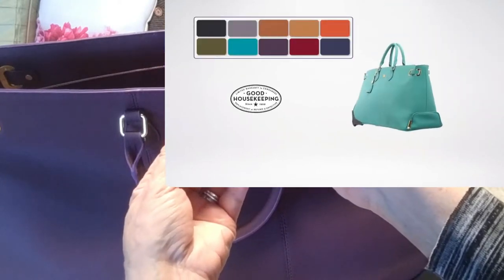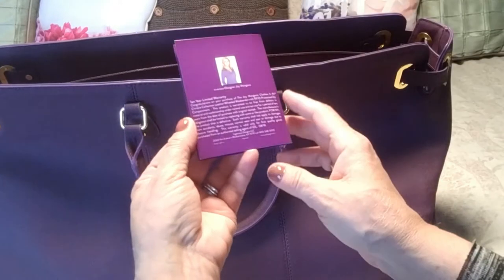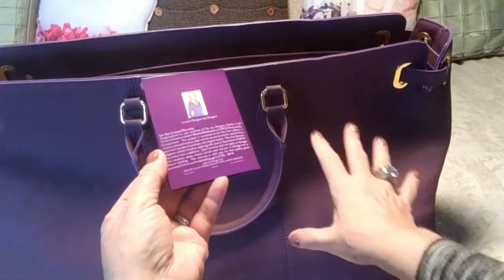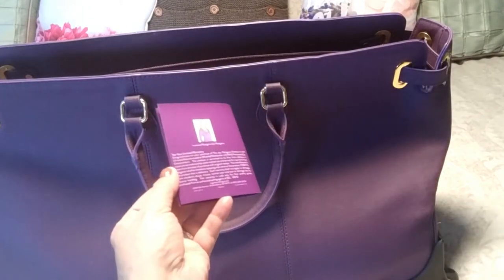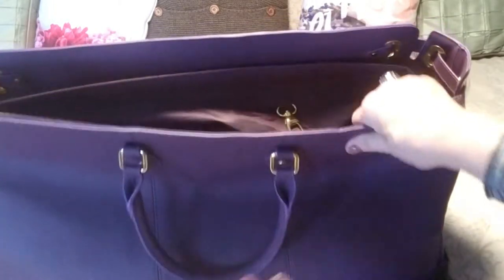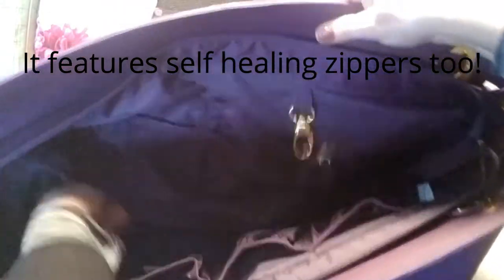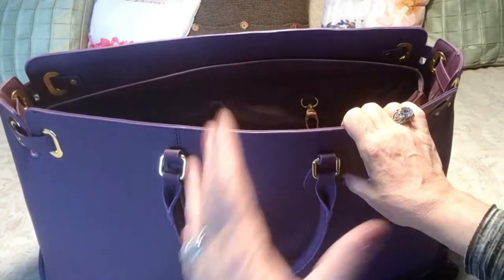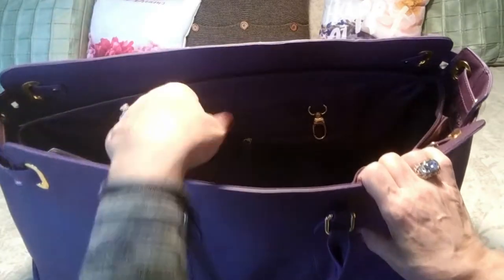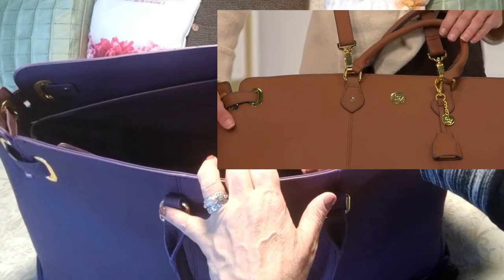The back of the card tells you all about Joy Mangano, and gives warranty information. This bag has a 10-year manufacturer's warranty — that's incredible. If a zipper breaks or anything happens, you're covered. And you can use this for at least three days of travel — you can fit jeans, pajamas, slippers, shoes, and health and beauty items.